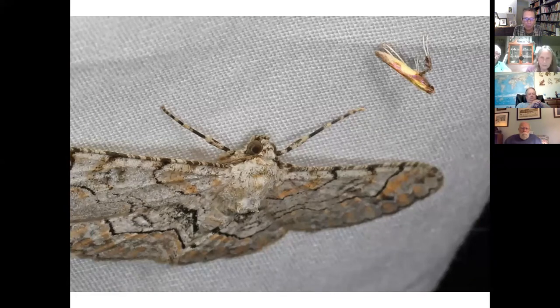Moth people divide moths into macro and micro moths. Macro moths tend to be bigger than micro moths, but there are exceptions. Really, what normally divides them is that micro moths are from primitive moth families and are usually more challenging to identify than macro moths. On one night-light expedition I got both a macro and a micro moth in the same picture — the small one is a micro moth, a maple calloptilia, and the big one is a fine-lined gray, a macro moth.